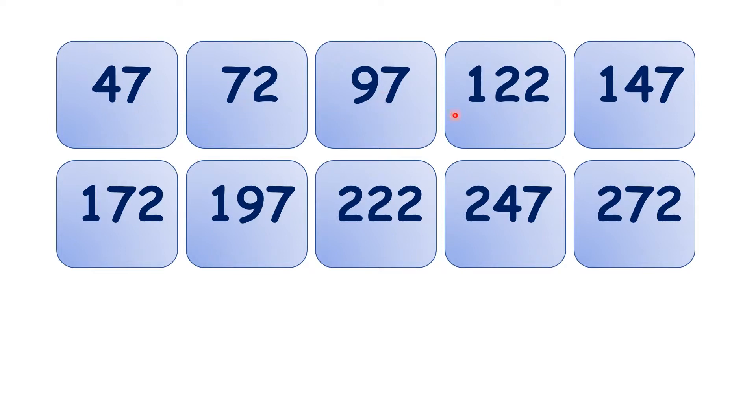And then you might notice that the tens digit goes 4, 7, 9, 2, 4, 7, 9, 2, 4, 7, and that continues on forever as well.